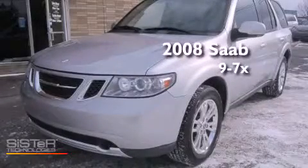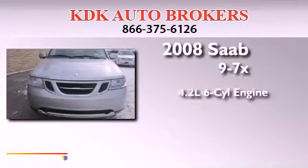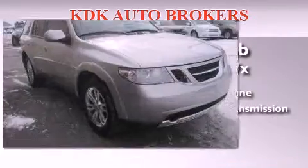This is a 2008 Saab 97X. It has a 4.2-liter six-cylinder engine, an automatic transmission, and all-wheel drive.